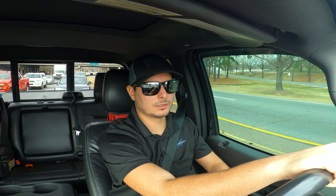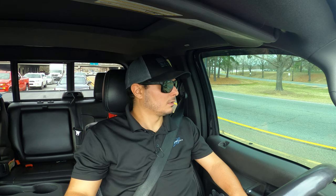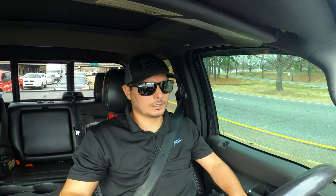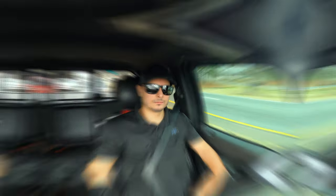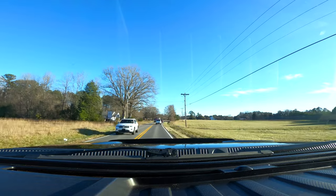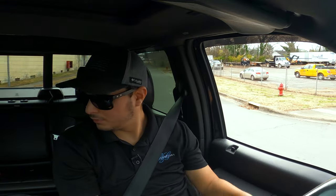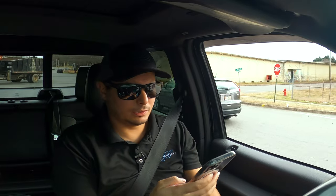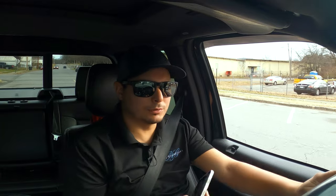I'm leaning more towards the student housing angle for that property, so that's probably what I'll go for. Let's head over to those houses on the package deal and see what they look like. Hopefully they're not that bad. We made it out here — I'm getting my other phone. It's gonna be this block right here. If anything I'll just post pictures.